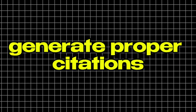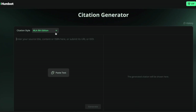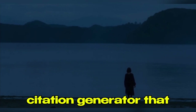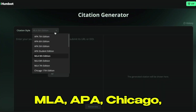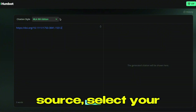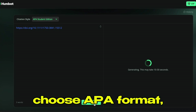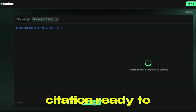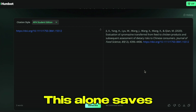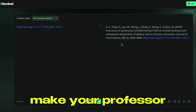Step seven: generate proper citations. Using a citation generator saves massive time. For any academic paper, you need proper citations and references — getting the formatting wrong can cost you points even if your content is perfect. You can use tools like Scribbr, MyBib, or Grammarly's citation generator, which handle all major formats: MLA, APA, Chicago, Harvard. You simply paste the URL or DOI of your source, select your citation style, and get a perfectly formatted citation. For example, I drop in a DOI link, choose APA format, and it instantly generates the complete citation. This saves probably 30 minutes on every paper, and the citations are accurate.